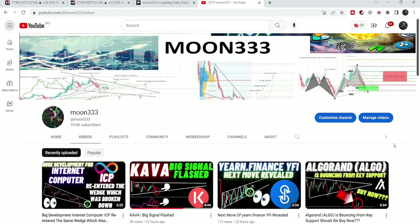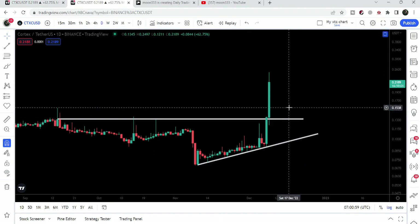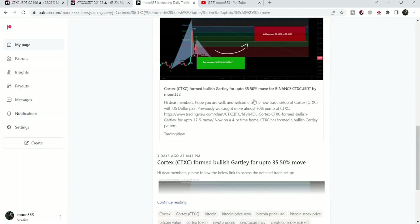Hey friends, this is Atipope here. Welcome to the new update on Cortex. In today's video we will take a look at this big breakout from this falling wedge pattern, and on the daily time frame chart it has broken out this ascending triangle as well. I want to show you how I predicted this pump before it happened.